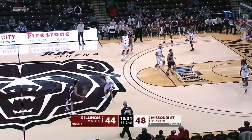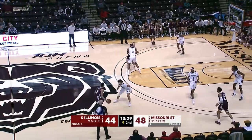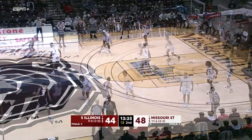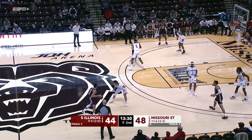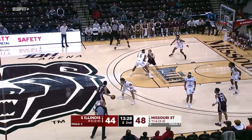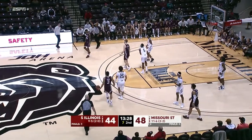Number 1 Red moves from the wing toward the lane and cuts to the basket. Number 5 White uses both arms to hold number 1 Red to impede his progress. The center official correctly calls a freedom of movement foul on number 5 White.